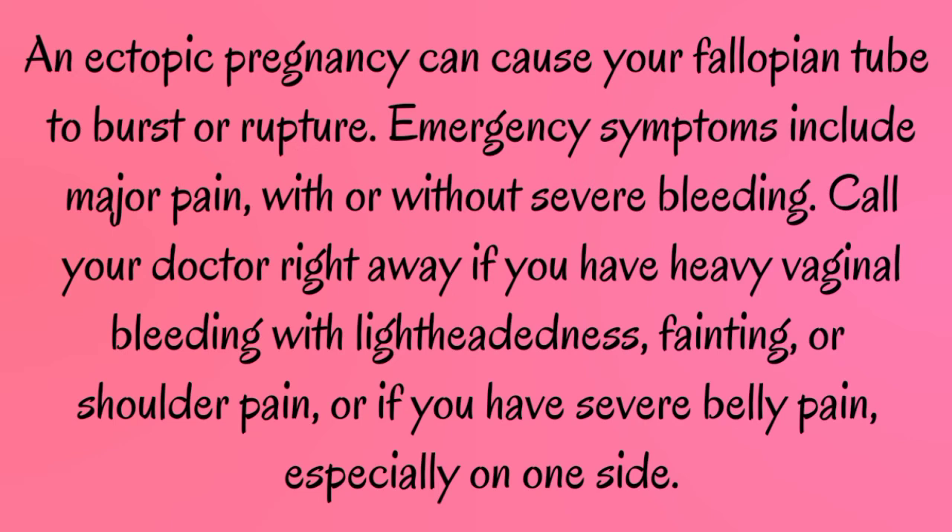An ectopic pregnancy can cause your fallopian tube to burst or rupture. Emergency symptoms include major pain with or without severe bleeding. Call your doctor right away if you have heavy vaginal bleeding with lightheadedness, fainting, or shoulder pain, or if you have severe belly pain, especially on one side.